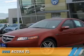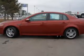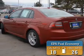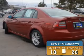Presenting the 2008 Acura TL. It's powered by front-wheel drive, a six-cylinder engine, and an automatic transmission. Great fuel efficiency saves you money by requiring fewer trips to the gas station.